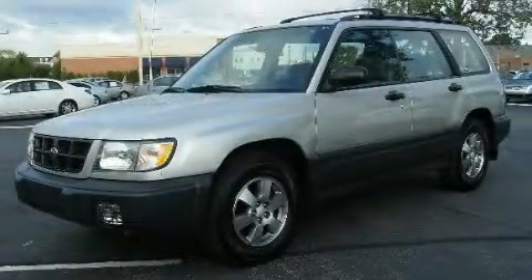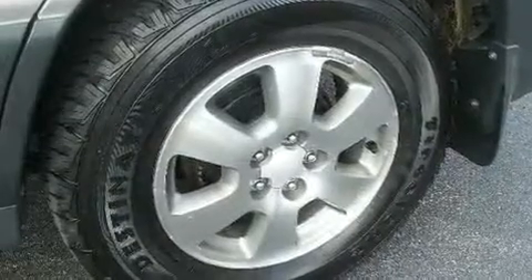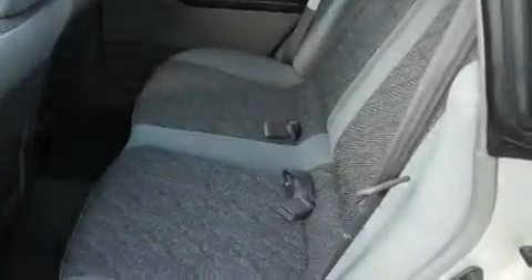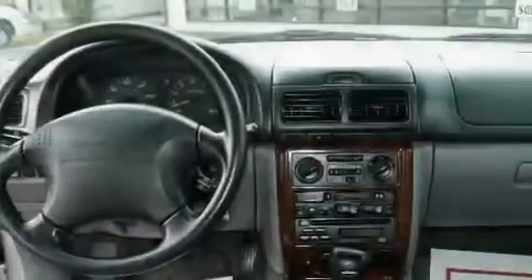This is a 2000 Subaru Forester — Safety, Space and Comfort. Its top features include 4-wheel independent suspension, cargo tie-downs, 12-volt power outlets, front fog lights, roof rails, an anti-lock braking system, a passenger side airbag, and cruise control.